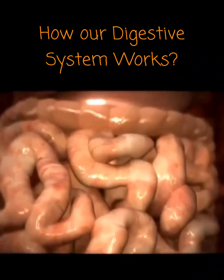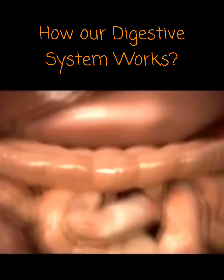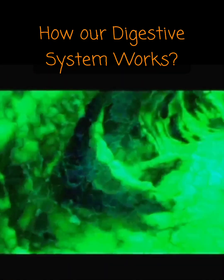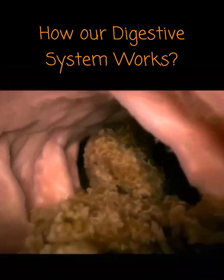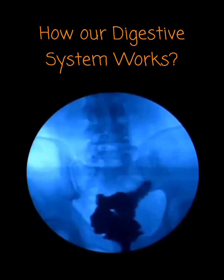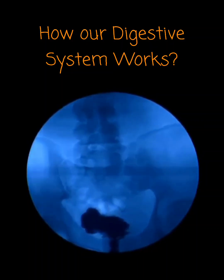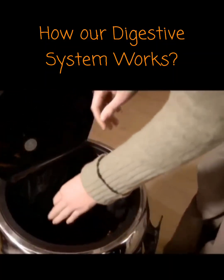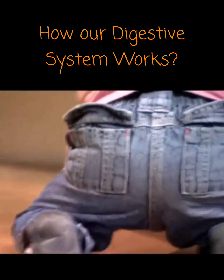The large intestine's main job is to extract water from the waste. Lots of bacteria live here too — not because of infection, but because we actually need them. They produce enzymes that break down complex carbohydrates in our food that we couldn't otherwise digest. Finally, after about 12 hours, we expel what's left of our meal.